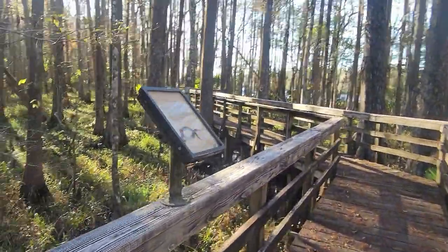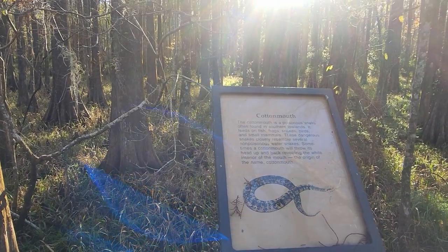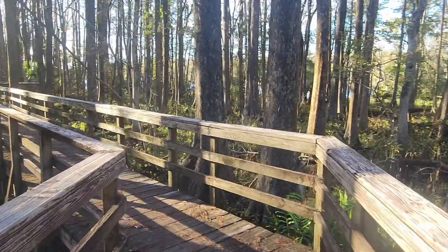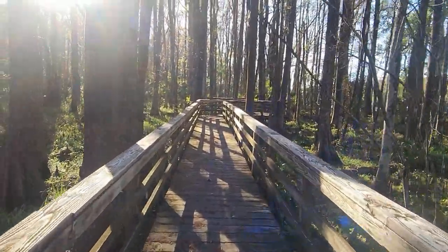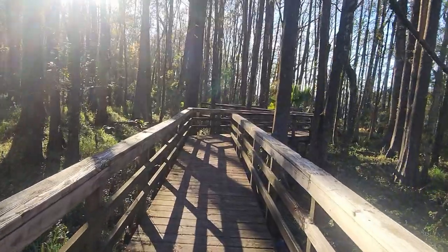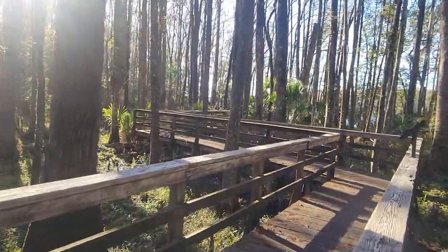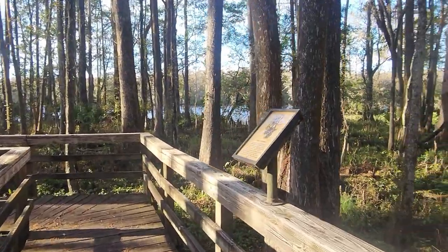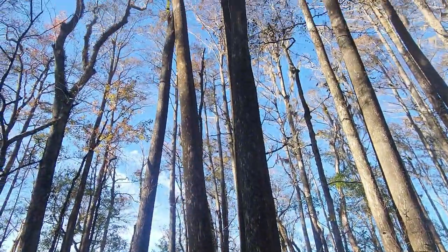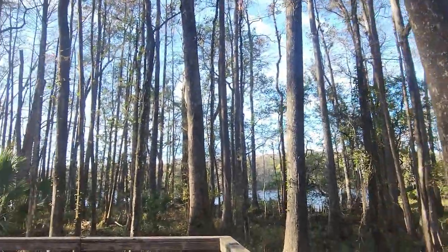There's a sign talking about the cottonmouth - I almost stepped on one of those one time. My foot was going down on it and that snake would have bitten me for sure. The cottonmouth seems to range up and down the East Coast. There's also a bald cypress sign here. We're coming up on the river now.